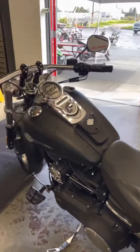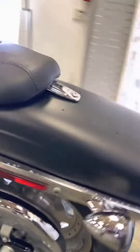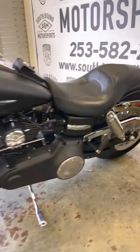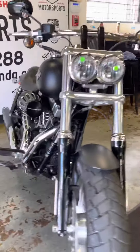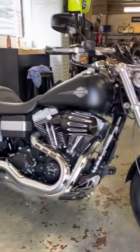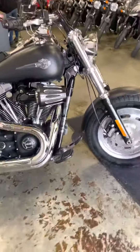It's going to list for $9,999. You can find it online at www.southboundmotorsports.com or give us a call at 253-582-2288. Set up a time, come on in, take her for a test ride and get out on the road on this sick 2012 Harley-Davidson Fat Bob. Take it easy guys, see ya.